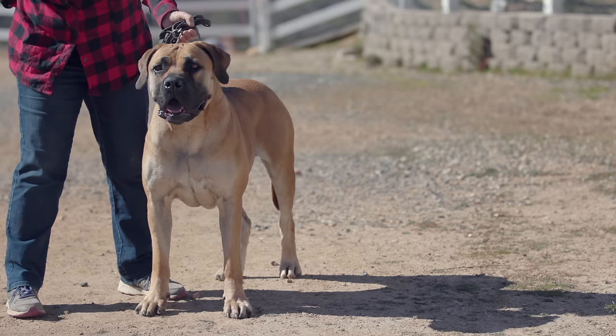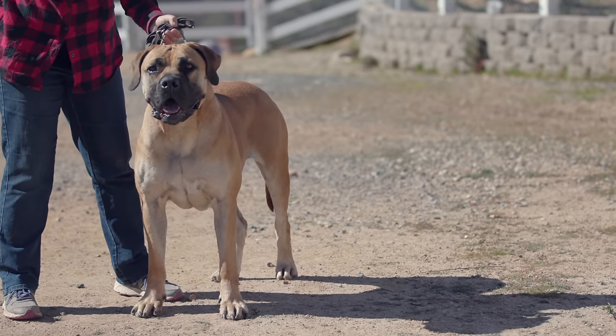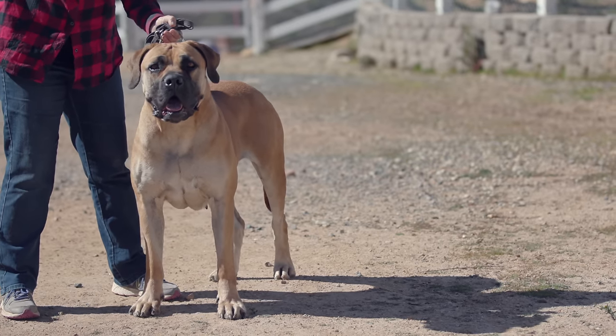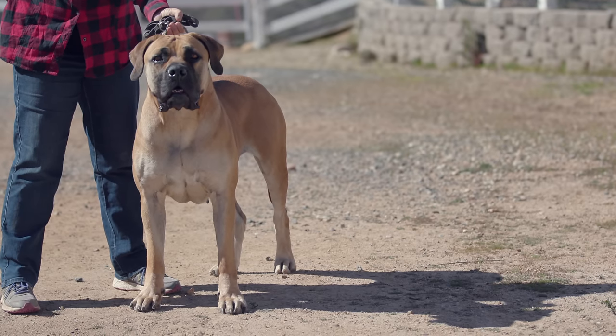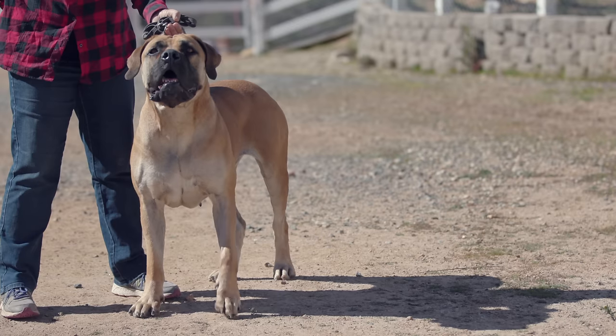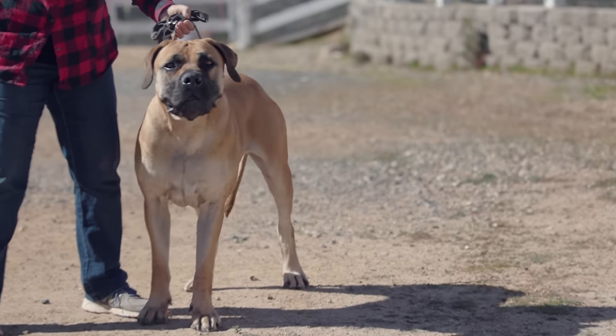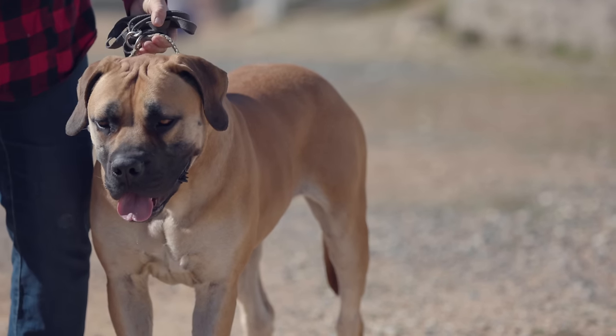They do not look like a Bull Mastiff. A scissor bite is preferred, but an underbite of less than a quarter inch is also acceptable. As far as their muzzle goes, the jowls should be tight — that's preferred — but they can hang down a bit. The longer the jowl, the less desirable it is.